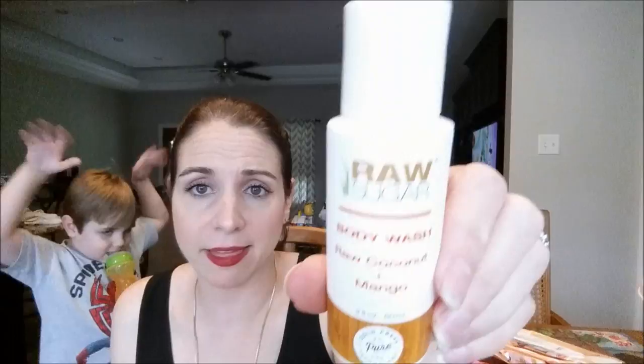Another body wash is the Raw Sugar Body Wash Raw Coconut and Mango — this came in a Target beauty box. I used this as bubble bath and it had a great smell and foamed up pretty nicely. It left the bath water feeling so silky and smooth — it definitely has some moisturizers in there.